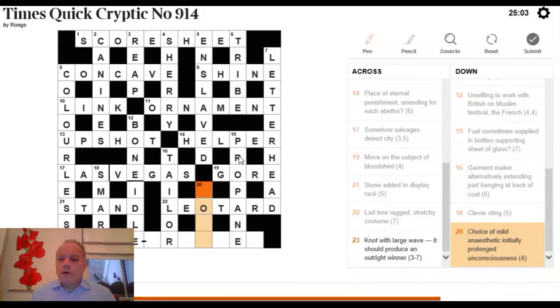20 Down: 'choice of mild anesthetic, initially, prolonged unconsciousness.' 'Initially' means we're looking for initial letters. Prolonged unconsciousness is the definition. Taking the initial letters of 'choice of mild anesthetic' gives COMA.